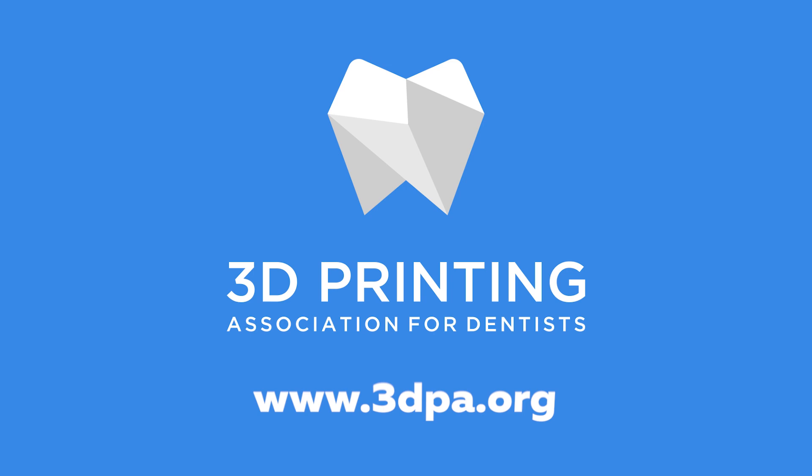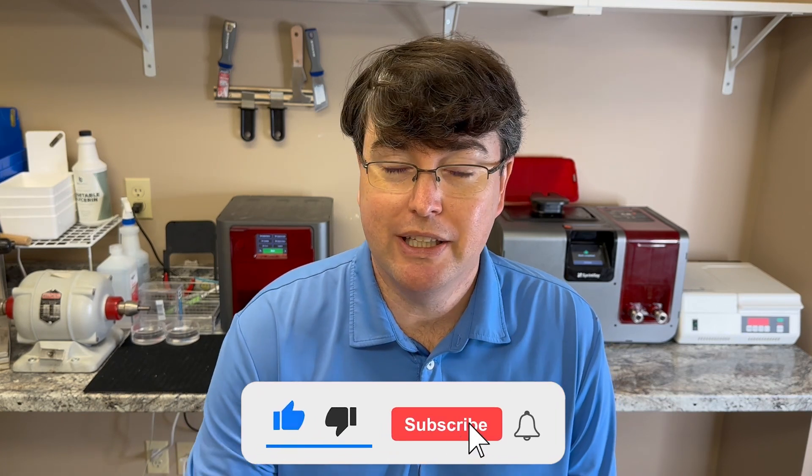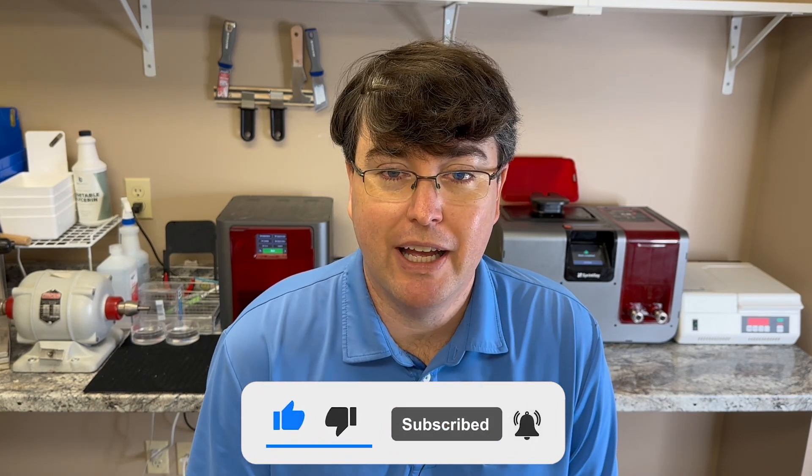What workflows are affected most by adding 3D printing to your dental office? Hey, I'm Dr. Chris Griffin, founder of the 3D Printing Association for Dentists, and this is the video series that helps you get 3D printing implemented into your practice. If you guys would go ahead and subscribe to this channel and give us a thumbs up, we'd be more than happy to keep sending these videos out — it helps everybody find us easier.